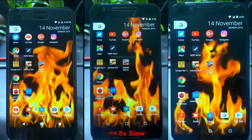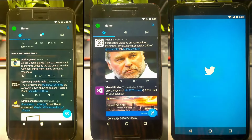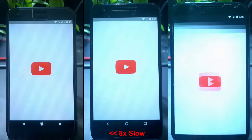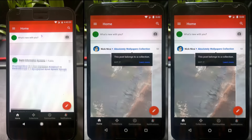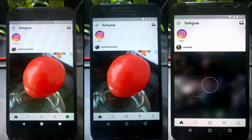Now which app launches faster? Here's the slow motion at 8x. For smaller apps like social apps you won't see much difference — as you can see with YouTube, the difference is in milliseconds. In real life the difference is very small. Loading time may vary depending on your network, but all phones are connected to the same Wi-Fi. Google Plus and Instagram also show similar results — it depends on how the app is optimized.